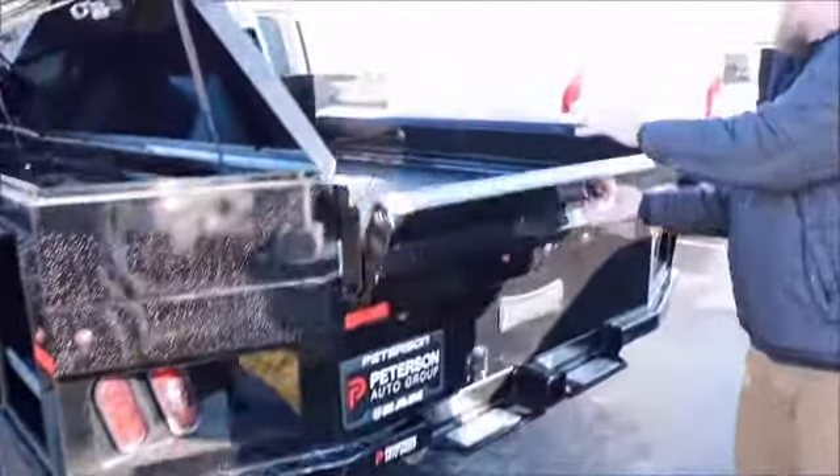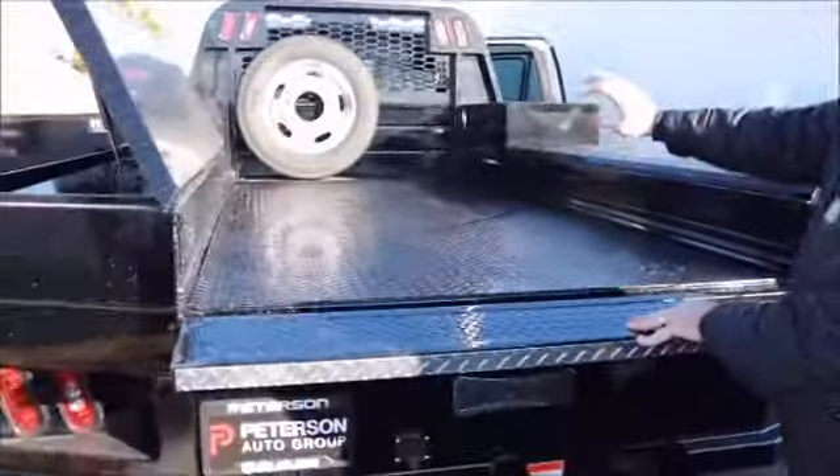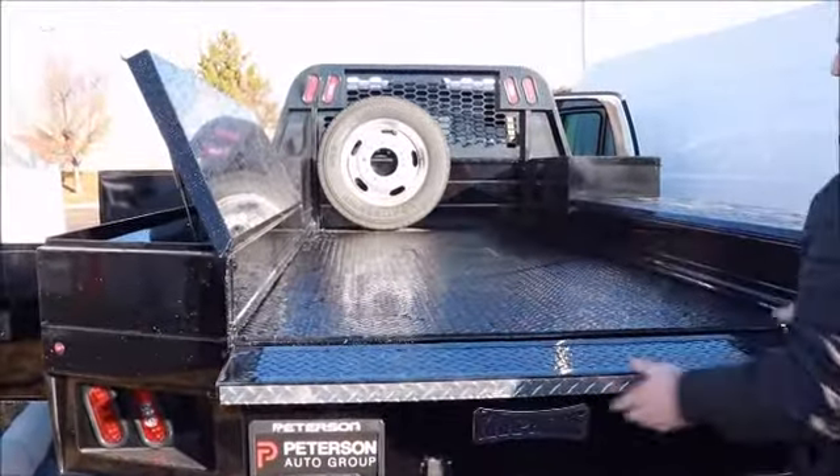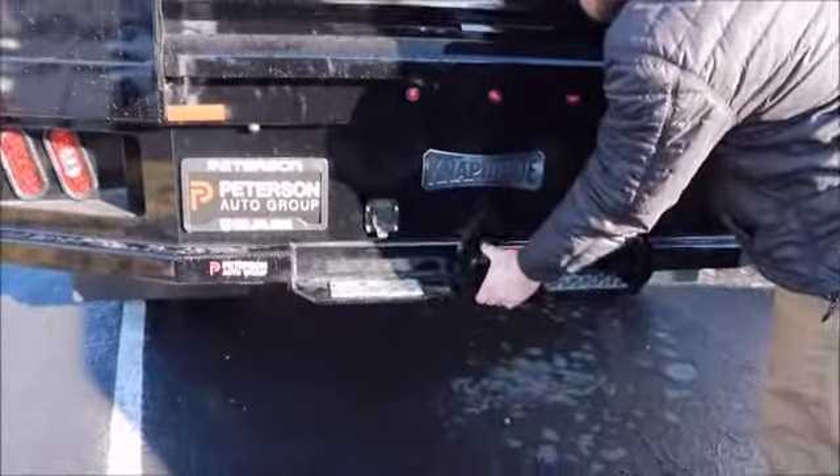You also have a flatbed deck with a gooseneck hitch, so you can have a full deck to put anything you need on it. The bed allows for easy loading, and you do have a bumper pull hitch back here as well.